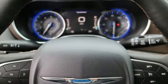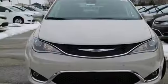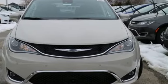Chrysler — where top flight engineering meets affordable luxury. Stop in for a test drive and make it yours today.